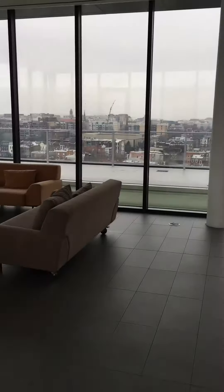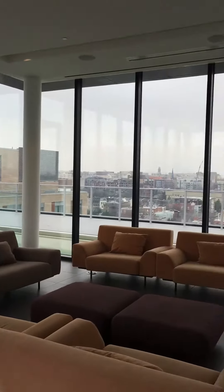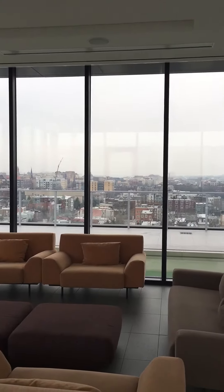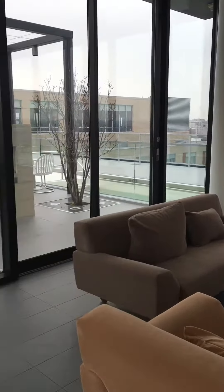We also do events up here like demonstration kitchens and games and all of that, because you can actually drop that projector down and have the opportunity to watch some TV.